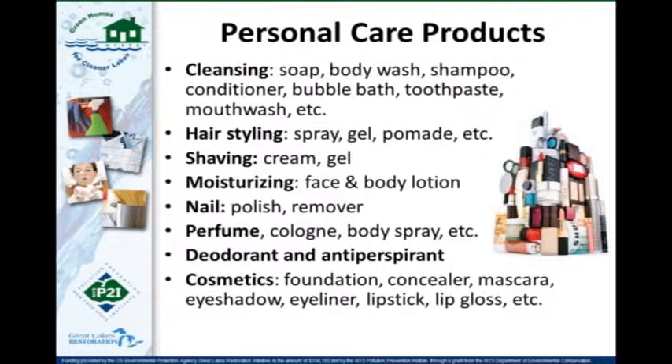Just so everyone is on the same page when we talk about personal care products, these are the types of products we're talking about: anything used to clean your body, including toothpaste, mouthwash, hand soap, hair products, shaving products, moisturizers, nail products, any kind of perfume — really anything you're going to put on your body to wash it or use on it.